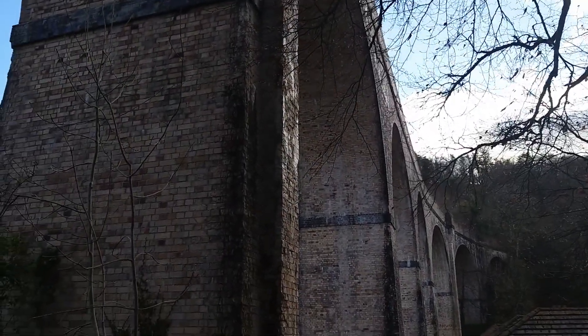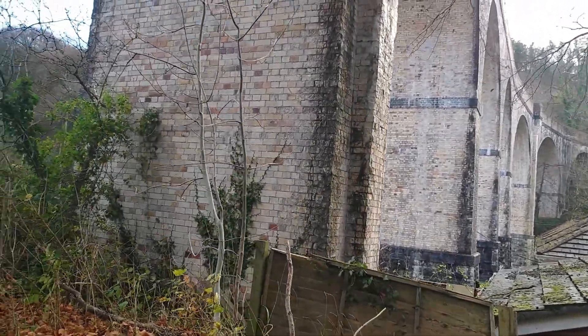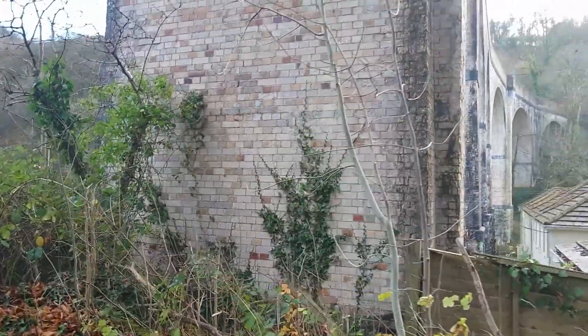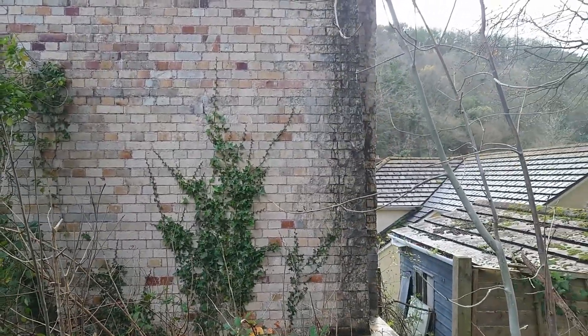It still looks just as good as the day it was made — a bit of corrosion on the corners there. What type of bond is that? Oh yeah, English brick bond, that is.